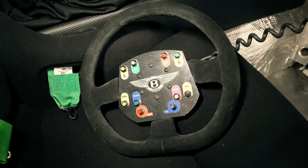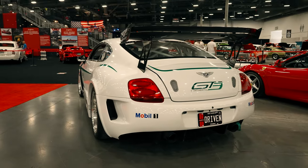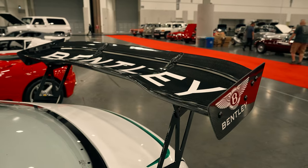We also have quick-fill fuel and a side exit exhaust that has been added, which is a very cool race car touch. And then as we come to the rear, we have another bit of massive wide body aero kit, some more latches for the trunk, and an absolutely massive carbon fiber wing which sits on the rear.